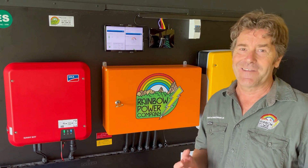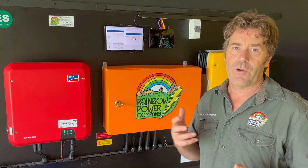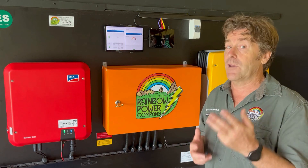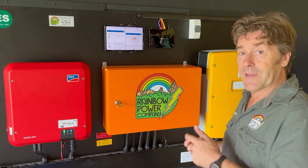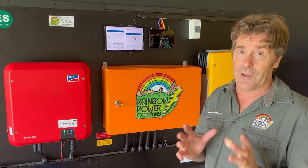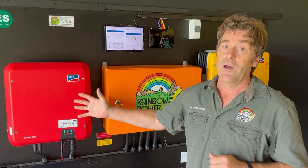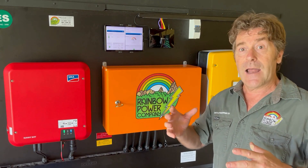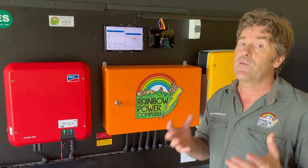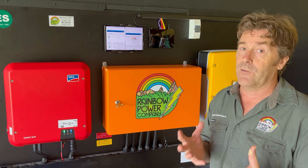One of the great things to see over the years in the industry is how far the off-grid solar market has come in terms of the equipment available. We've got these fantastic lithium batteries which have really completely changed the way off-grid systems work. We can put these massive solar arrays on the solar inverters now, and that allows us to get great value for money in terms of what the off-grid systems can run.